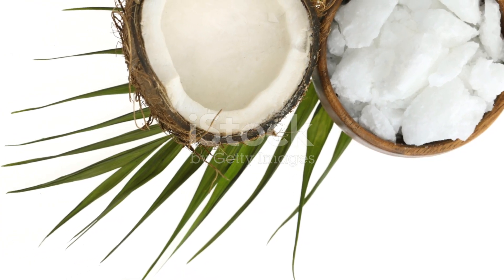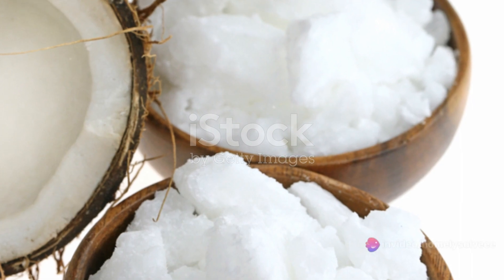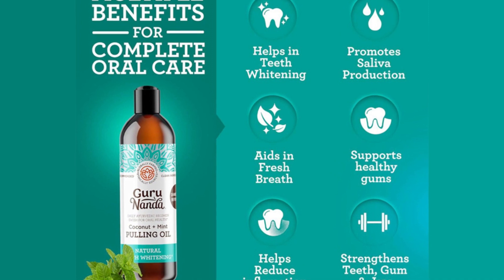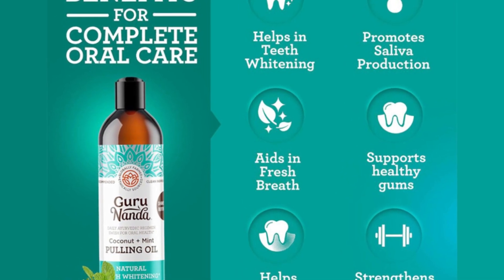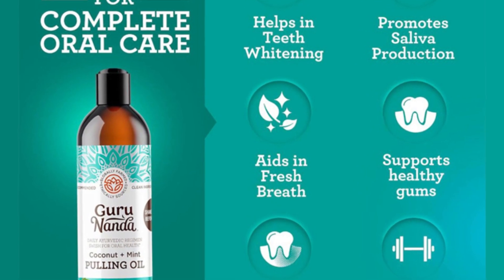Think organic, think cold-pressed, think of a wealth of goodness packed into a single bottle. Be it for your skin, your hair, or your culinary adventures, Gurunanda coconut oil has its place. So, for a healthier, happier you, make the switch to Gurunanda coconut oil today. It's not just oil — it's a way of life.